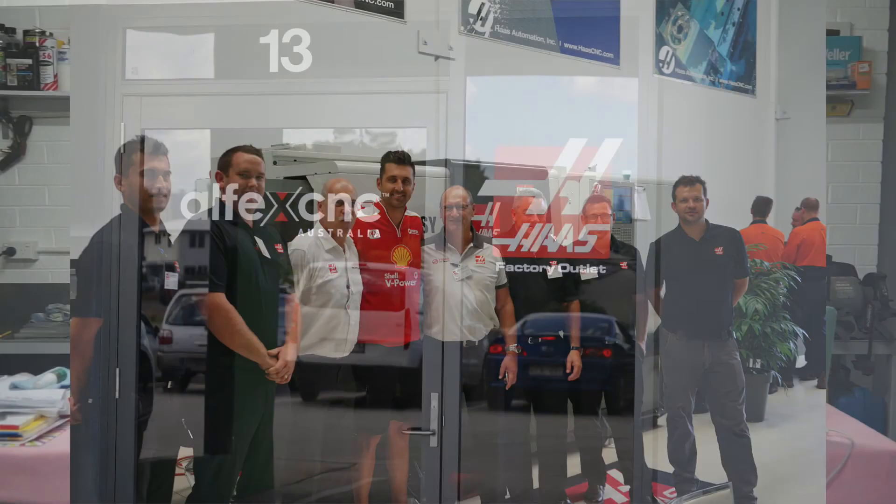Hello, welcome back to my design, creativity and technology channel. My name is Aaron. In today's episode of Fusion Fortnightly, I'm going to be taking you all the way to Brisbane, located in Queensland, and we're going to go up and have a look at the Ulfex CNC Haas Open Day.